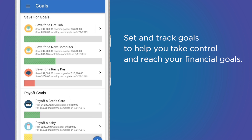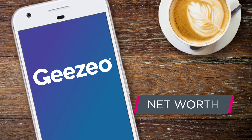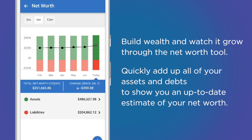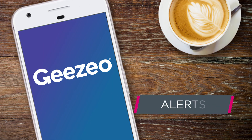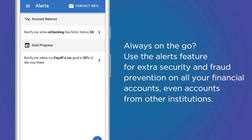Set and track goals to help you take control and reach your financial goals. Create savings goals like saving for a vacation or paying off an auto loan. Build wealth and watch it grow through the net worth tool — quickly add up all of your assets and debts to show you an up-to-date estimate of your net worth.